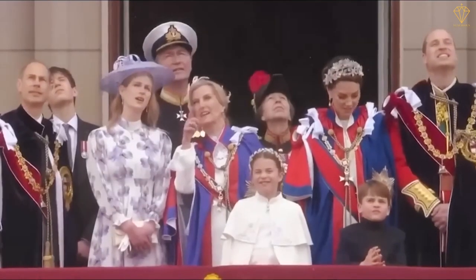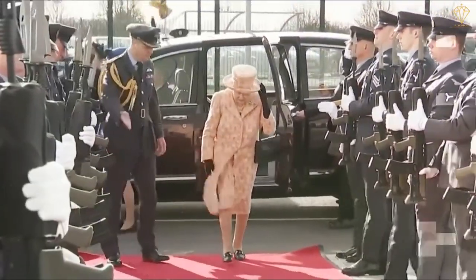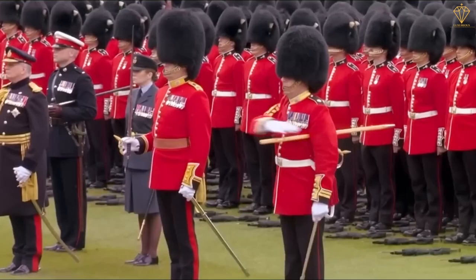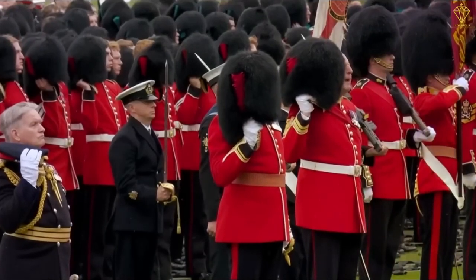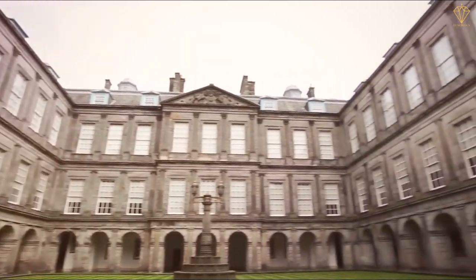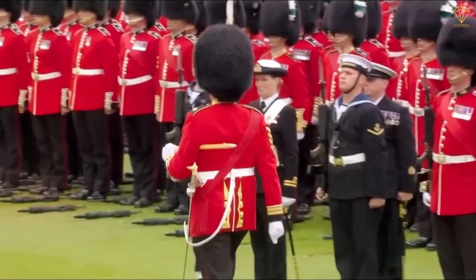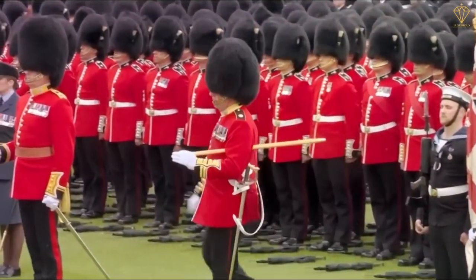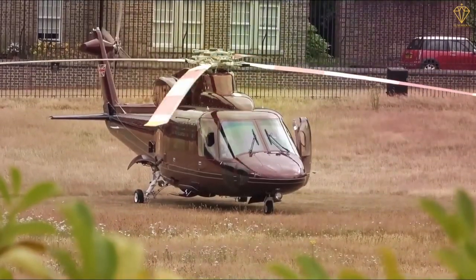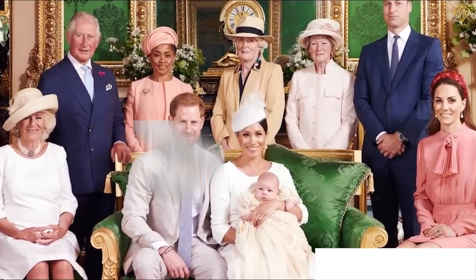With their high profile, the royals require extensive measures to ensure their safety. From the iconic guards standing outside Buckingham Palace, to plain clothes officers and armed response teams, security personnel are always present. The royal family also benefits from state-of-the-art technology, with thousands of cameras and motion detectors monitoring their properties. Encrypted phones and communication devices are used to maintain privacy. Indeed, the cost of ensuring the security of the British royal family is substantial.